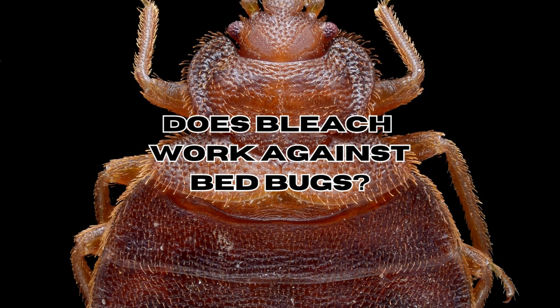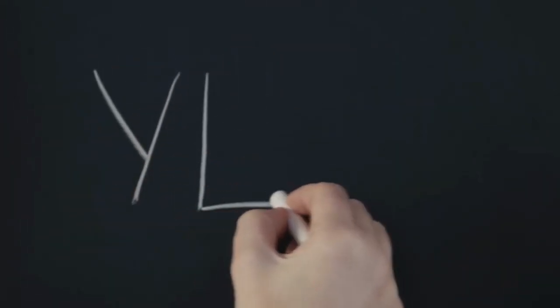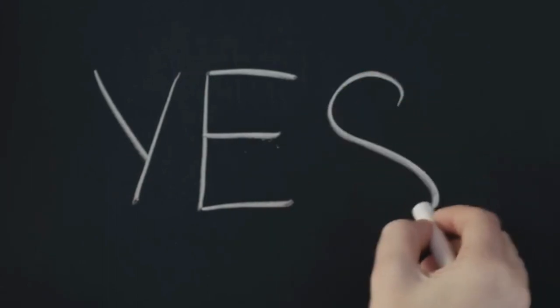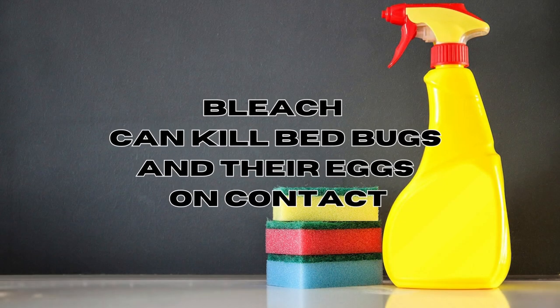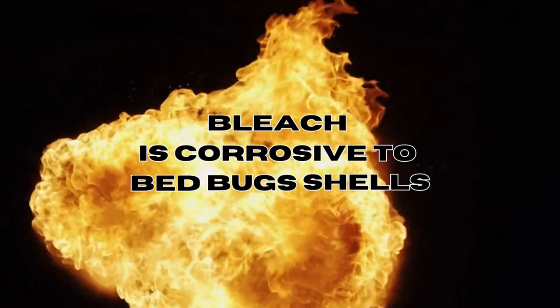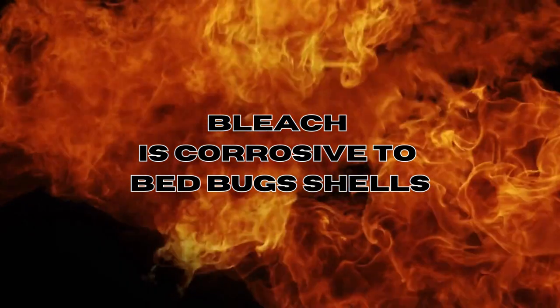Can you use bleach to get rid of bed bugs? The answer is a resounding yes. When bleach solution is pure, the chlorine it contains can kill bed bugs and their eggs on contact, making it an effective treatment against these pests. Bleach is a highly corrosive chemical that can erode the exoskeleton of insects, leading to suffocation.